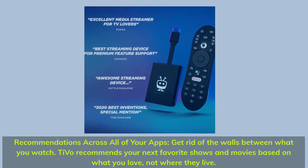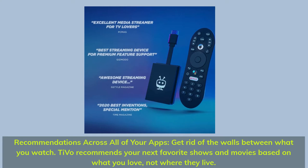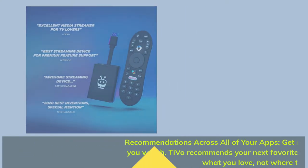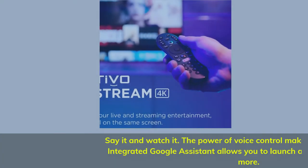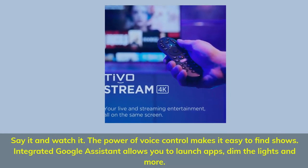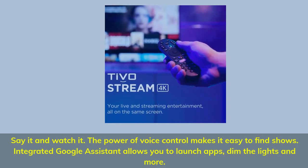Recommendations across all of your apps — get rid of the walls between what you watch. Devo recommends your next favorite shows and movies based on what you love, not where they live. Say it and watch it. The power of voice control makes it easy to find shows. Integrated Google Assistant allows you to launch apps, dim the lights, and more.